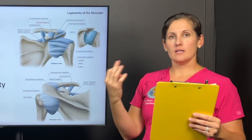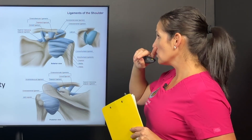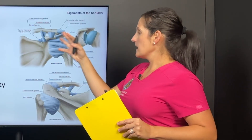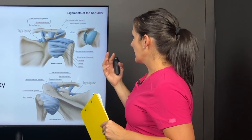When shoulders are unstable, we have to think of the ligaments. The ligaments are the rubber bands that help hold all of our joints together. The shoulder is actually the most mobile joint in the body, and we have a lot of ligaments — a capsule of ligaments that help hold that ball and socket together.